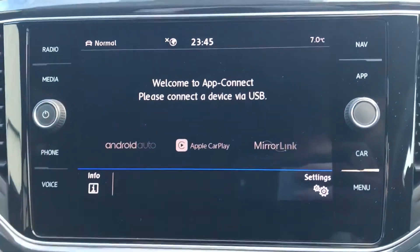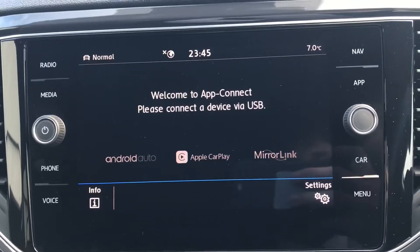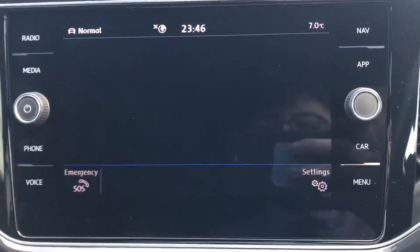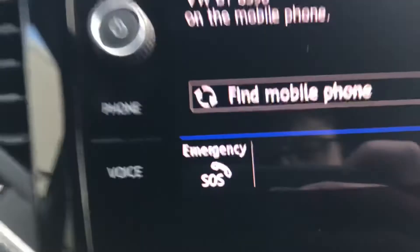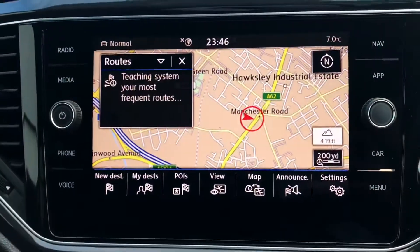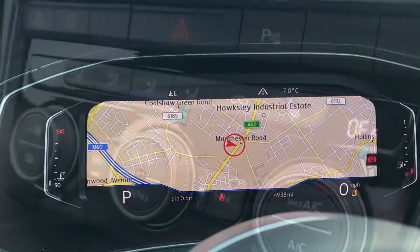Going into app connect, you can see the functionality for Android Auto, Apple CarPlay and Mirror Link, allowing you to display your phone directly through the car as you drive. Going into telephone, you can connect your phone via Bluetooth to make calls while driving, which also works with the voice control. In the navigation, you can always keep the adventures going and ping directions directly to your dashboard.